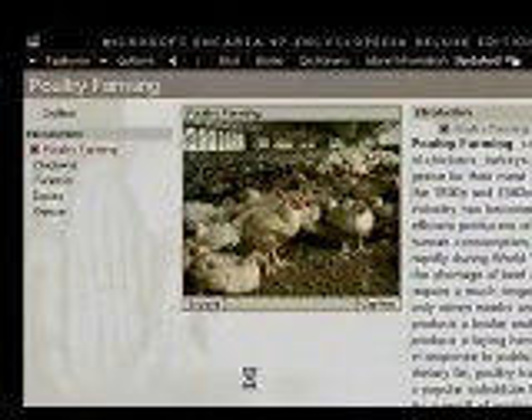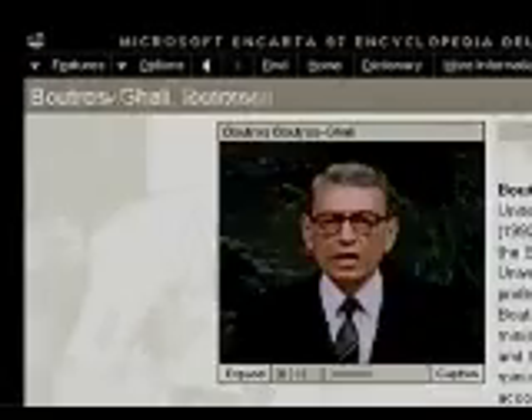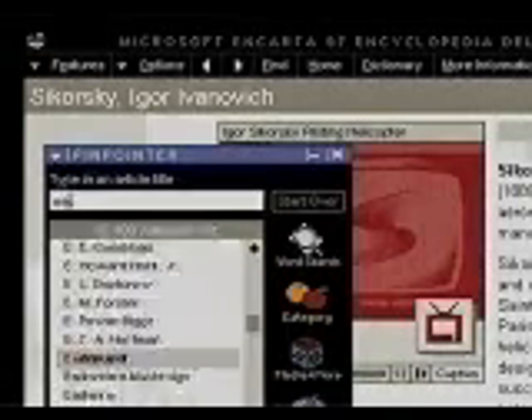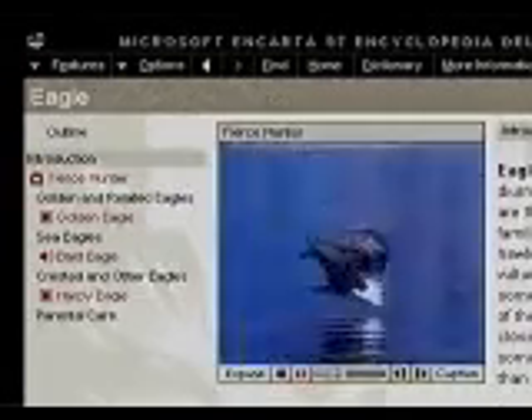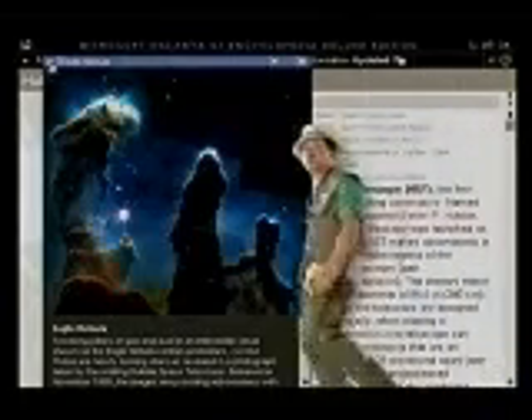When you're hungry for information, who are you going to call? Microsoft Encarta 97 Encyclopedia Deluxe. Hold the fries. Wherever, whoever, whatever you're searching for, chances are you'll pinpoint it faster in Encarta 97. Wow, Encarta 97 Encyclopedia is really big!